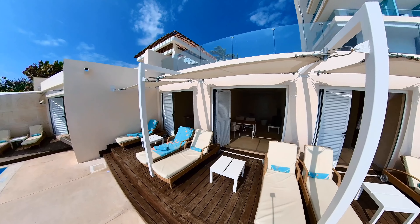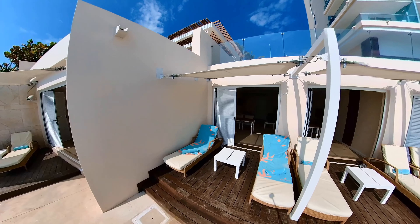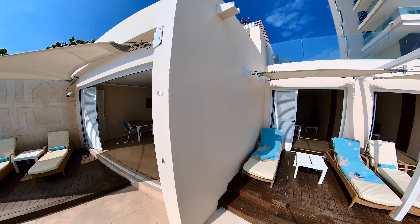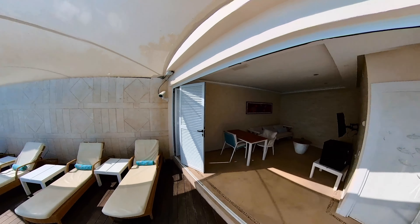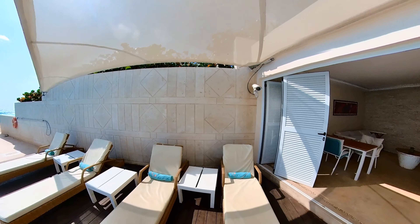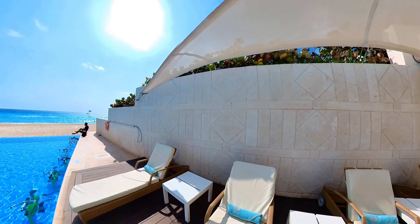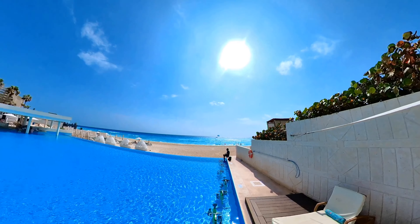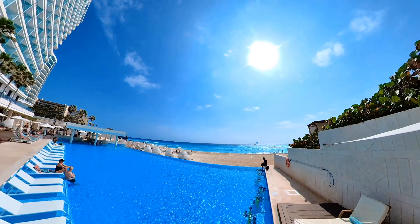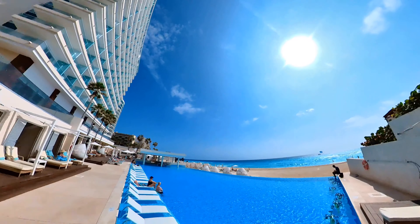Today I want to show you the pool cabanas at Coral Level at Iberostar Selection Cancun. There are five in total, and when I was researching to book one for myself I really couldn't find too much information, so I hope this video is helpful to you. You'll be charged in Mexican pesos, so I'll put the cost in the description — just know that pricing is always subject to change. I'll also put in the email address that you can use to book in advance of your trip.